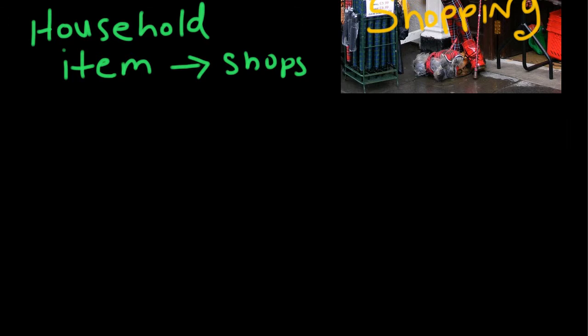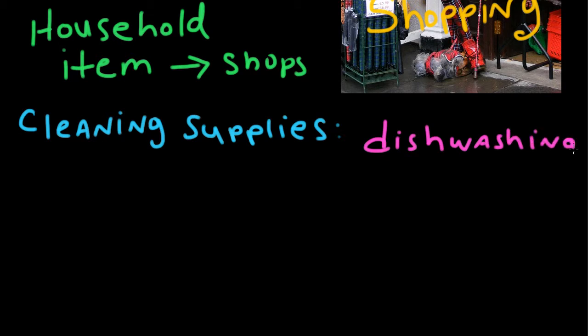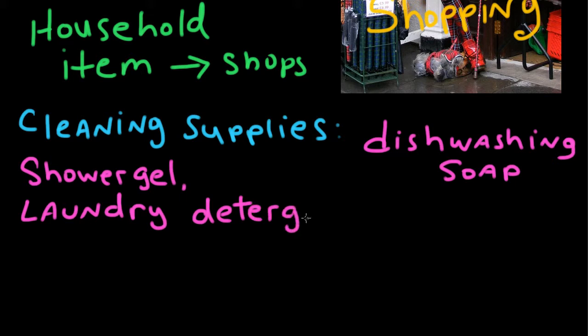This is about vocabulary. Some household items might be cleaning supplies. Can you think of some cleaning supplies that you have in your house? Maybe you have dishwashing soap, or maybe you have shower gel. Shower gel is what you use to take a bath with. Or maybe you have laundry detergent. These are some cleaning supplies that we have around the house.